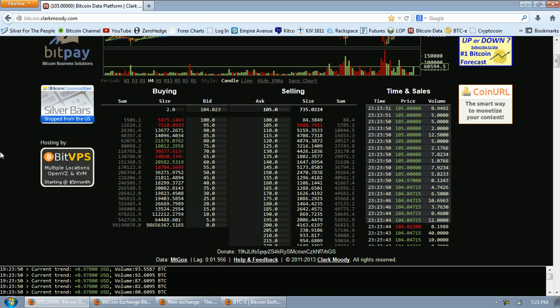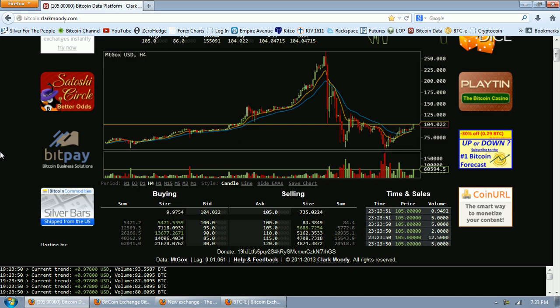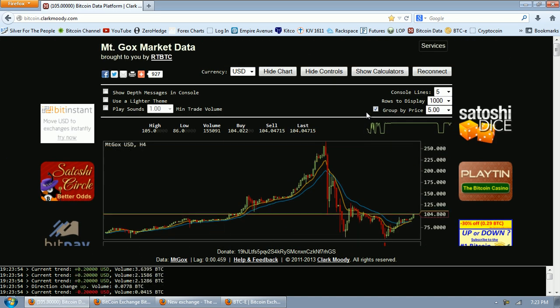Before we do that I want to take a look at the market depth. Just to remind you, the way you use this tool at clarkmoody is you click on your controls, show controls, and you can put a check and group by price. I group by $5 increments and a thousand rows in order to see the market depth.